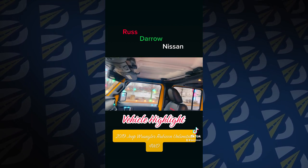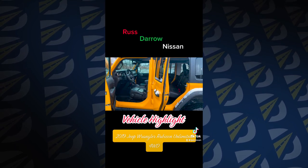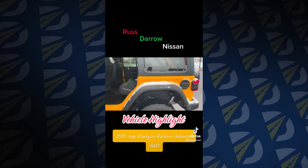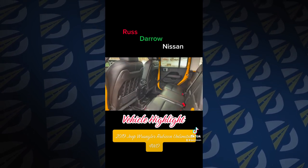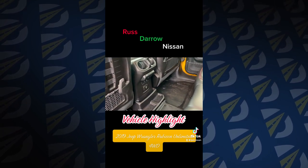In the summertime you can take the top down and the doors off when it's warm outside. Take a look in the back — you have plenty of space for your passengers along with rear vents, which makes a huge difference, plus charging ports down below.